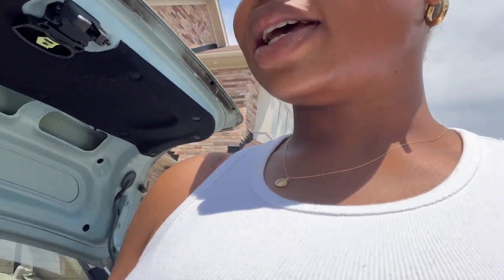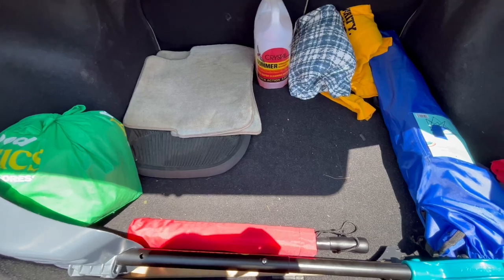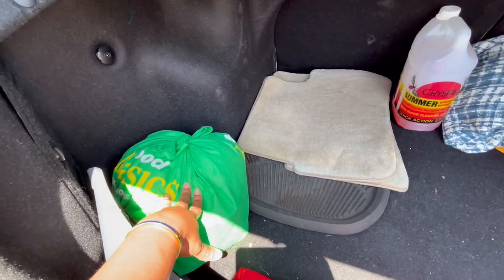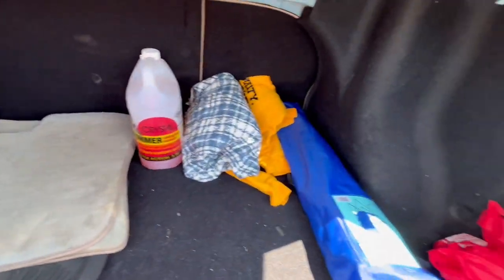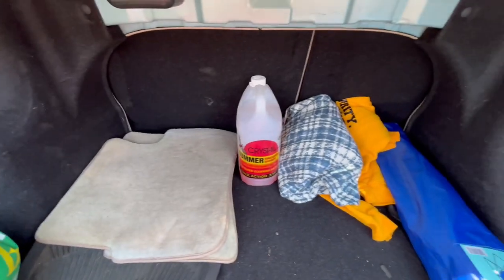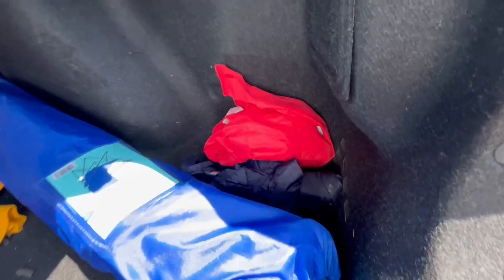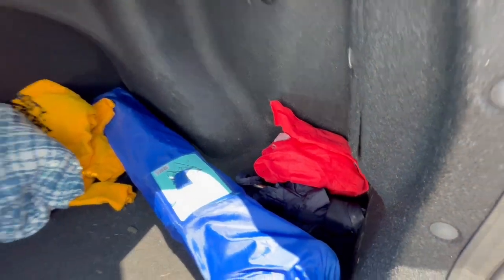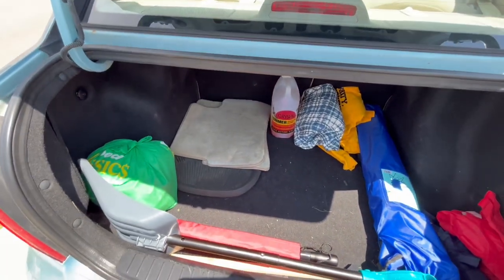I took out all the garbage from the trunk and reorganized it a bit, leaving everything that needs to stay. This is what the trunk looks like now before I vacuum it. This bag is stuff that's going to be donated. The rest stays - the shovel, umbrella, floor mats, that cleaner, and some reusable bags. Now we're going to the back seat.